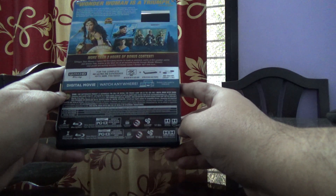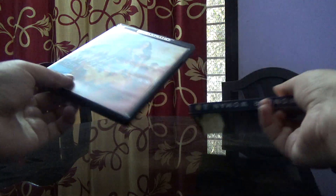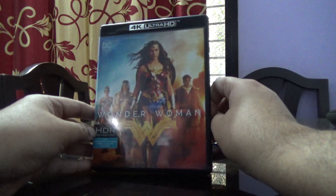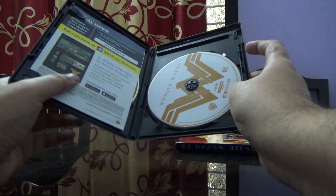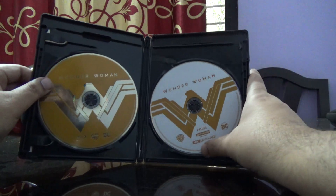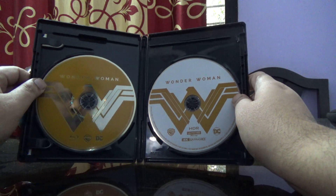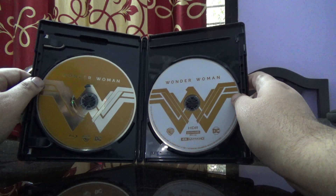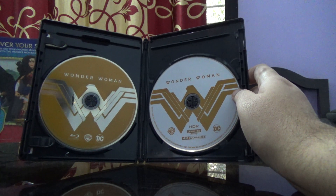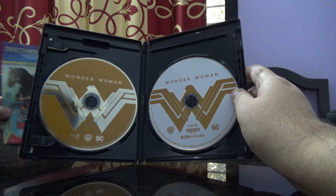The movie is 141 minutes and it's got Dolby Atmos. Opening it up for you — on the right side is the Ultra HD disc and on the left is the regular Blu-ray. Not much artwork here, but it still looks good.